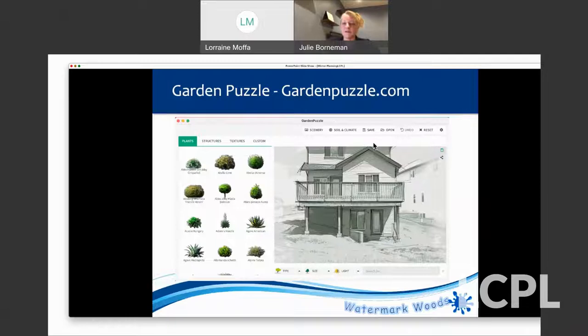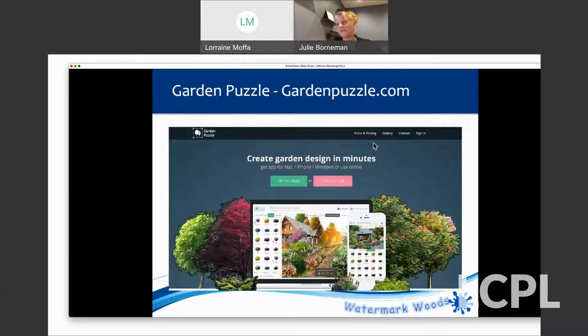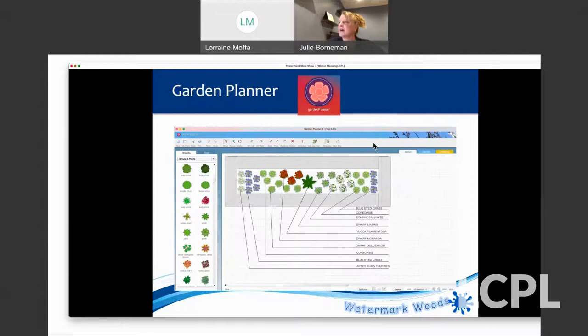The tool I used to visualize that is called Garden Puzzle — GardenPuzzle.com. It's a low-cost one-time software purchase. You can plop a photo of your house in there, set the scale, and it has all sorts of different shrubs you can place. You can also click through different seasons to see what things will look like. There's a free 30-day demo. Another tool I like is Garden Planner, which gives you more of a drawn, landscape-architect style look to your yard rather than photos of plants.